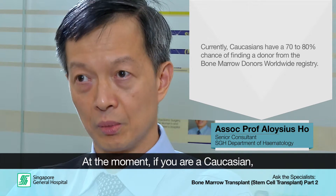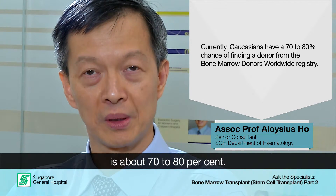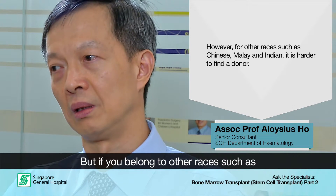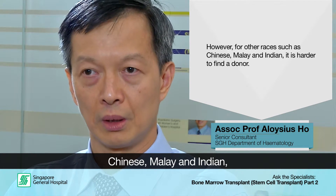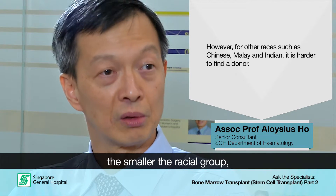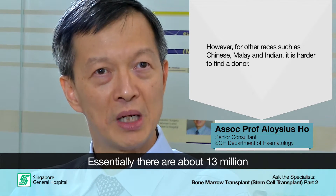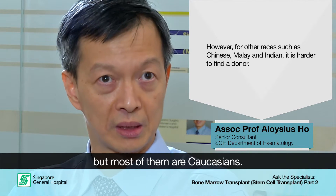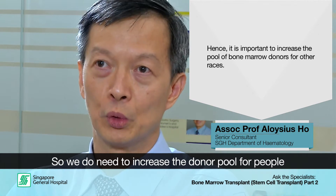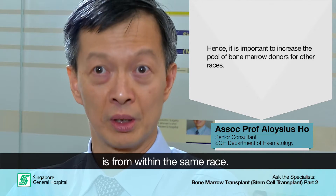At the moment, if you are Caucasian, the chances of finding a donor from the worldwide registry is probably about 70 to 80%. But if you are Chinese or Indian, or belong to a smaller racial group, the harder it is to find a donor. There are about 13 million registered donors worldwide, but most of these are Caucasian. So we do need to increase the donor pool from people of other races, because the best match is actually for someone from within the same race.